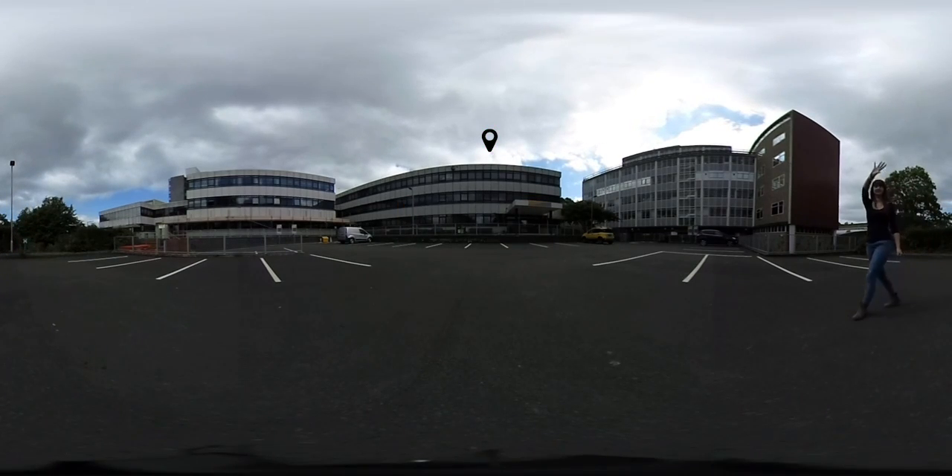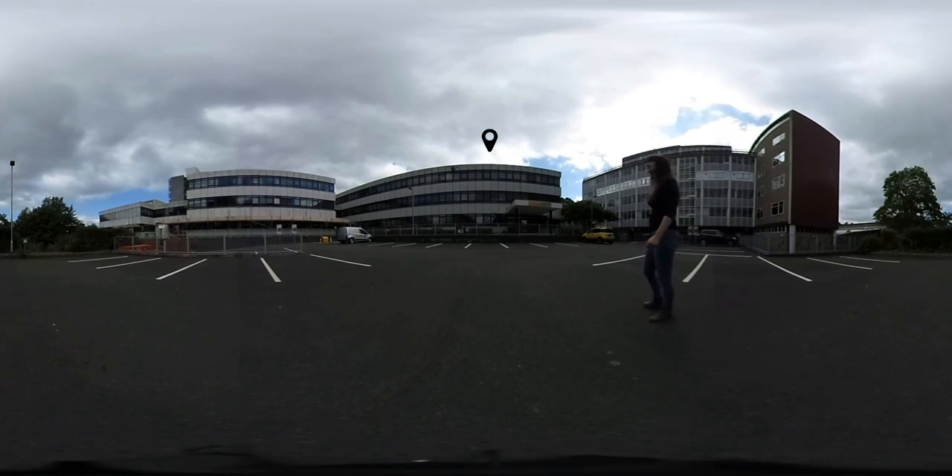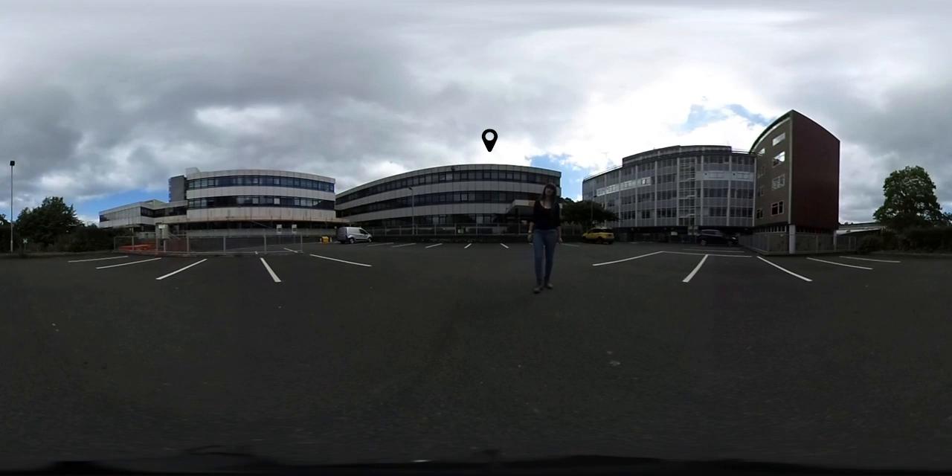This is the Llandinam building, the main building for the Department of Computer Science, where most of the staff and lecturers are located, along with several computer rooms and smaller teaching rooms for seminars and tutorials.